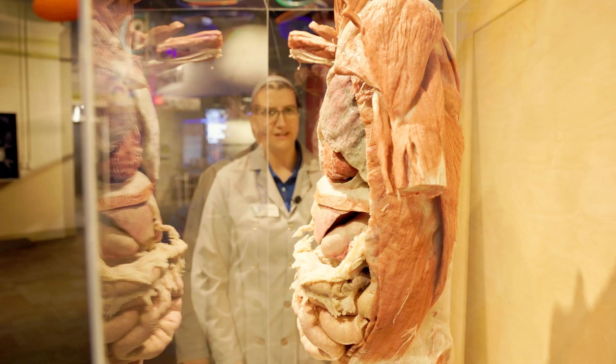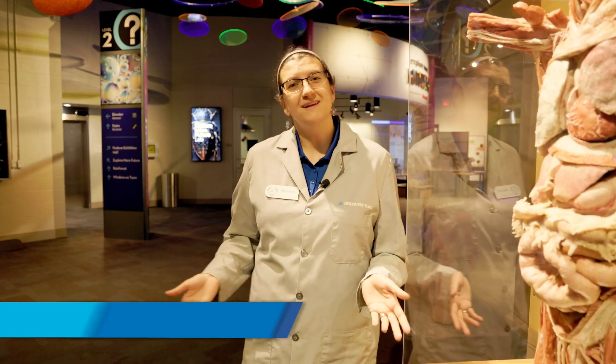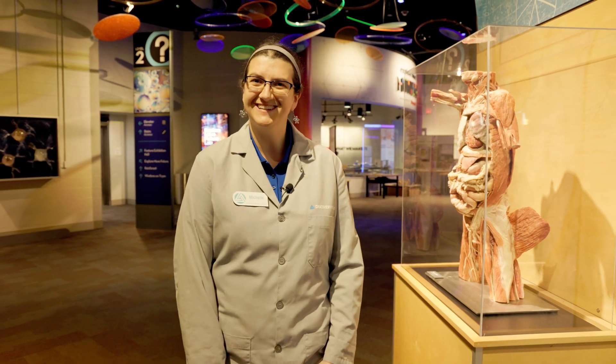Since the beginning of recorded history, humans have been fascinated with figuring out what's going on inside our bodies. Hi, my name is Michelle Page, the biomedical science program lead here at Discovery Place, and welcome back to Discovery on Demand.